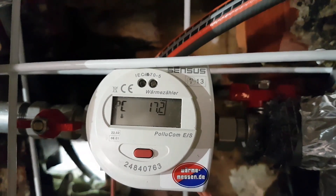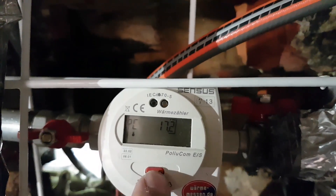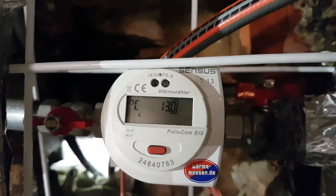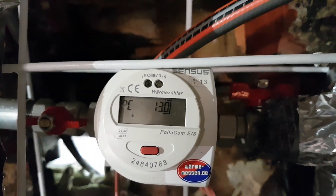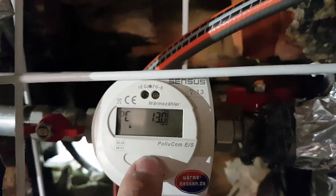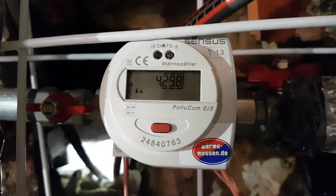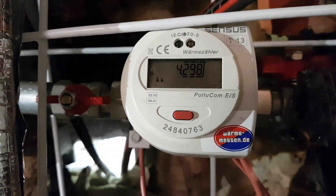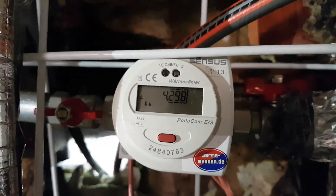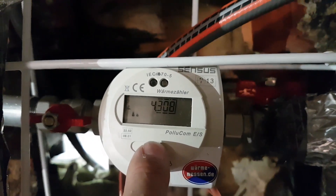The first temperature point is 17.2 degrees C. The second temperature point is 13 degrees C. The difference is 4.298 degrees C, now showing 4.308 degrees C.